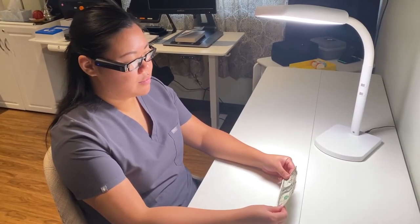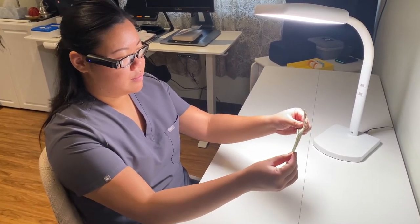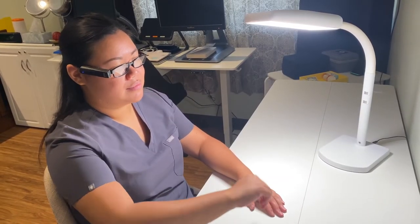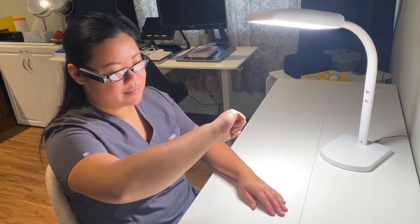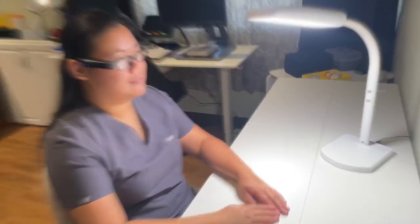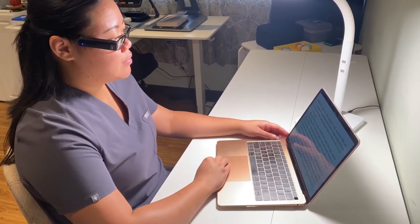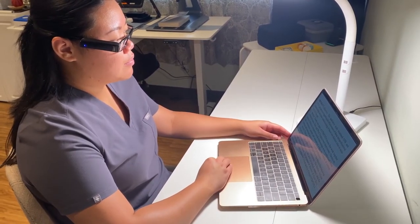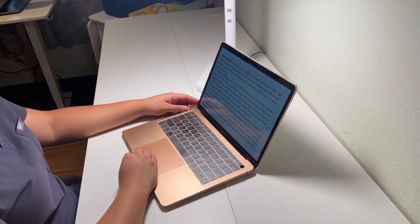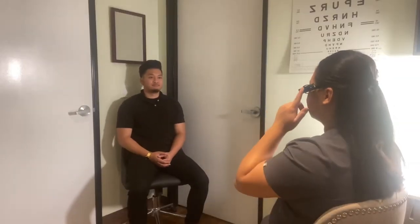It can also detect certain dollar bills. It can even help tell the time and date. It can even read text off of a digital screen. And it also has facial recognition.